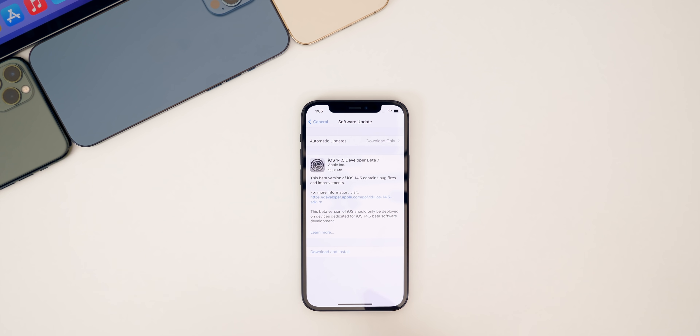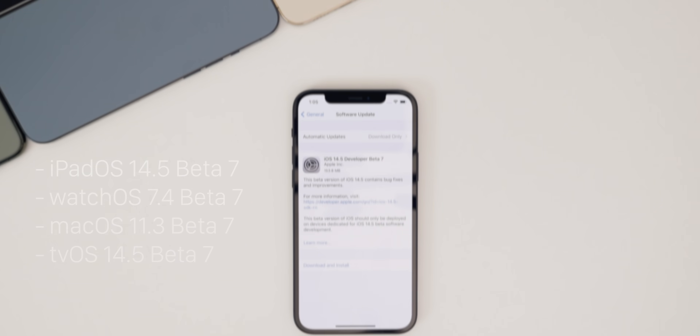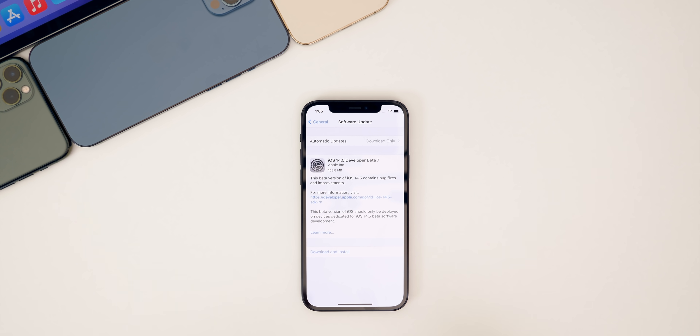In addition to iOS, we also got iPadOS 14.5 beta seven, watchOS 7.4 beta seven, macOS Big Sur 11.3 beta seven, and tvOS 14.5 beta seven. But in this video, we're talking all about iOS and iPadOS 14.5 beta seven, and when we're getting the final version of 14.5.